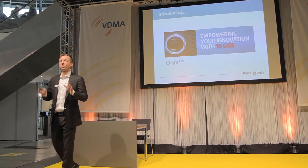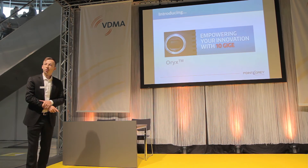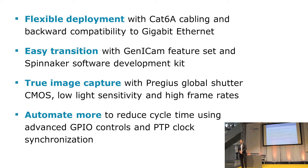Without further ado, I'm excited to introduce the Oryx 10 Gigabit Ethernet camera from FLIR PointGrey. The key selling features for the Oryx are flexible deployment using copper CAT6A cabling, an easy transition enabled by GigE Vision and GenICam support. We are featuring the latest Sony Pregius sensors — we've always been a strong supporter of Sony and are very excited about the Pregius technology, which we've already deployed in a number of USB3 Vision and GigE Vision cameras. We also have advanced features inside the camera to help customers automate and improve the efficiency of their machine vision applications.